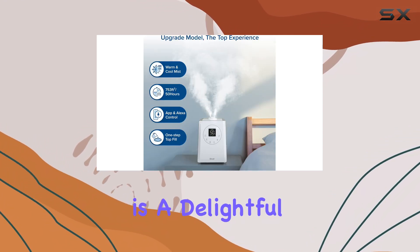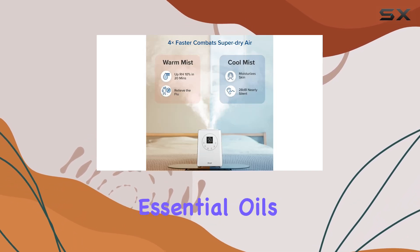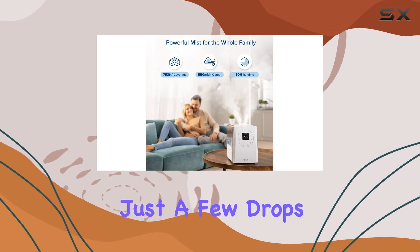The Aroma Box is a delightful addition, allowing you to infuse your space with your favorite essential oils. Create a soothing and invigorating atmosphere with just a few drops.